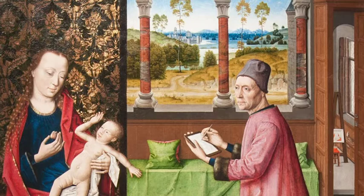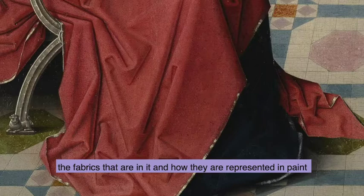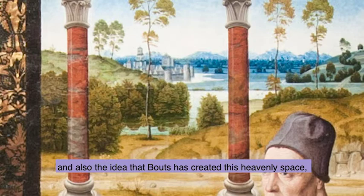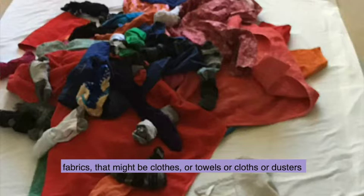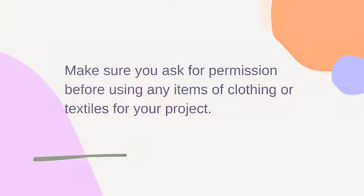What I'm going to do is explore two aspects of the painting: the fabrics that are in it and how they're represented in paint, and also the idea that Bouts has created this heavenly space, this heavenly realm. What I want you to do now is just go off and collect all sorts of different fabrics that might be clothes or towels or cloths or dusters — any kind of fabric that you can find around the house.